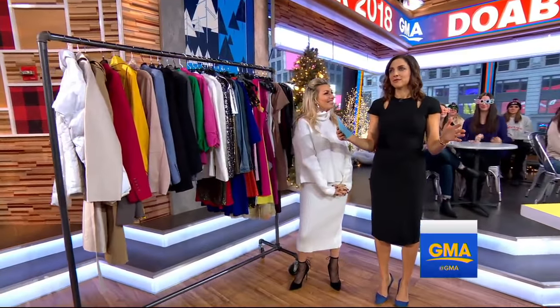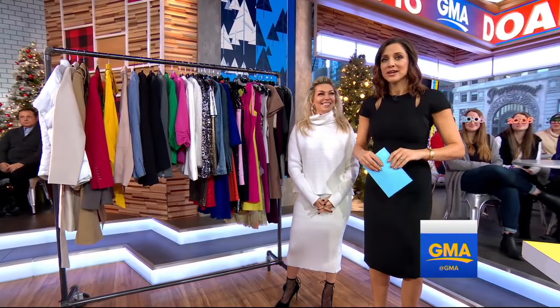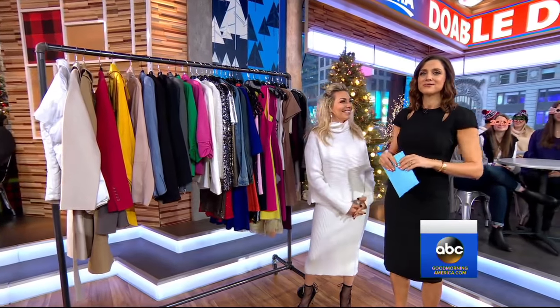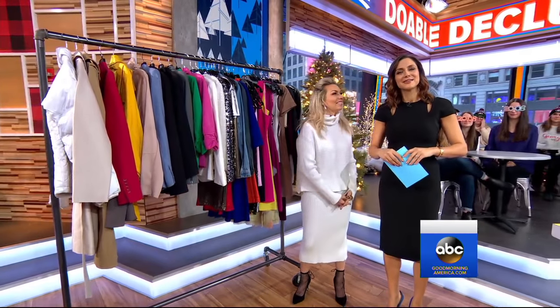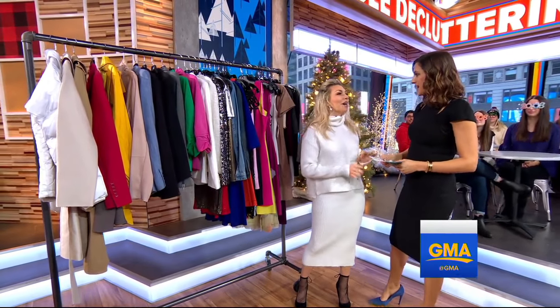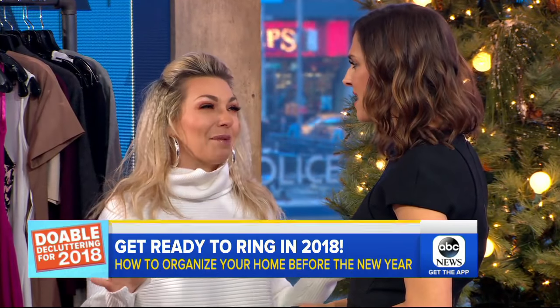Starting fresh as we get ready to ring in 2018, one way to do that is to get organized around the house. Here with some easy tips for decluttering for the new year is lifestyle expert Melissa Garcia. The truth is the average family has $1,600 worth of clutter in their home, and if you get rid of it you save 40% of time on cleaning.